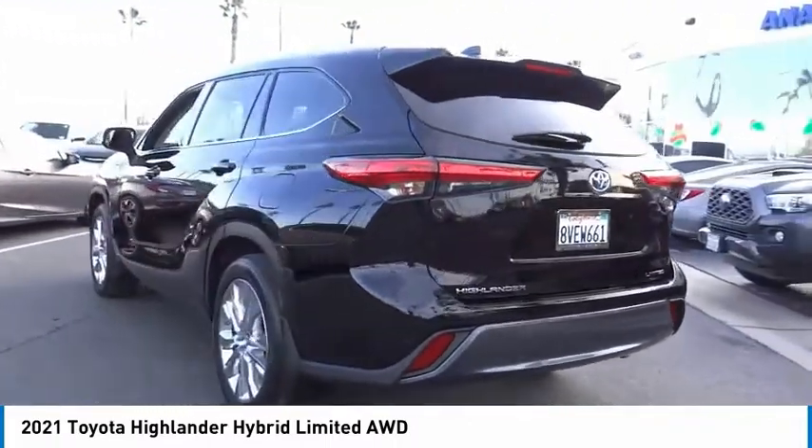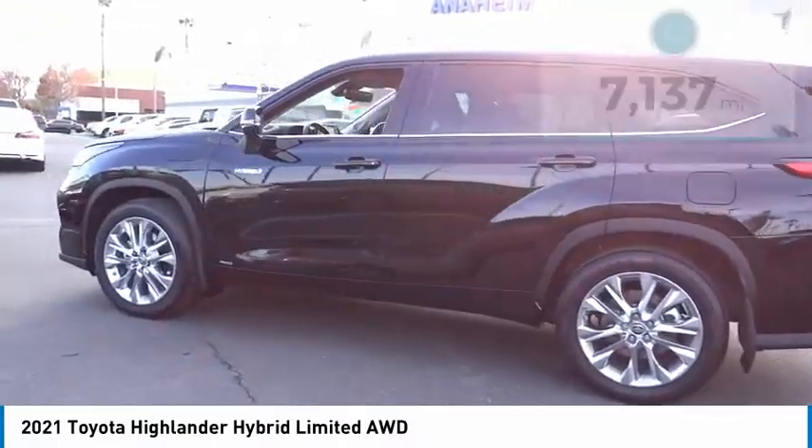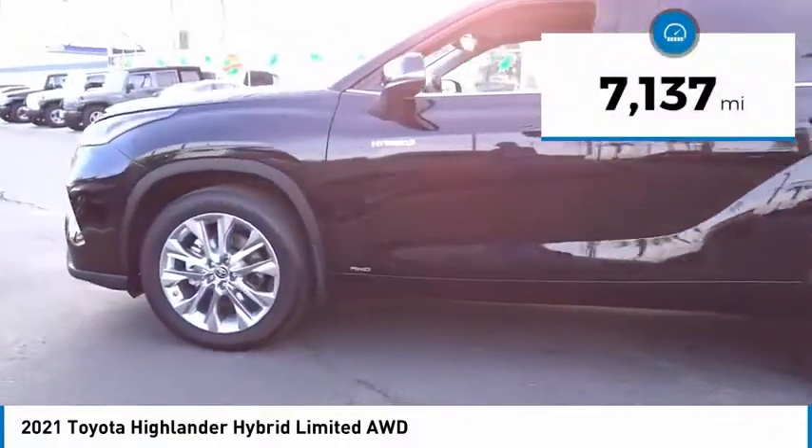A 2010 top safety pick, the Highlander is where substance meets style. This vehicle has less than 8,000 miles.